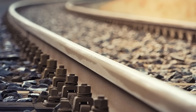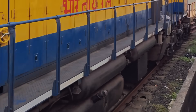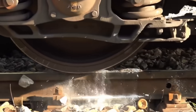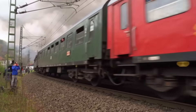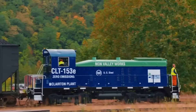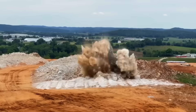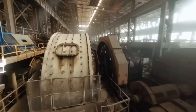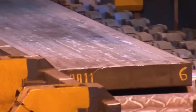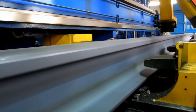Have you ever wondered how the rails that support the weight of trains traveling thousands of kilometers without deforming are manufactured? Each section of steel can weigh more than six tons and withstand decades of continuous use under extreme conditions. But behind that apparent simplicity lies a monumental process: mining, smelting, rolling, welding and testing that combine brute force with millimeter precision. Today you'll discover how the steel industry transforms rock and fire into the tracks that connect the entire world.